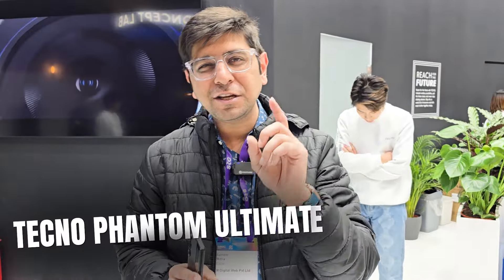Hello friends, welcome to 91Mobiles. Today we are here at the Mobile World Congress in Barcelona at the Tecno booth, and I am going to show you some really interesting technologies. Watch this video until the end, because we start with this concept from Tecno.